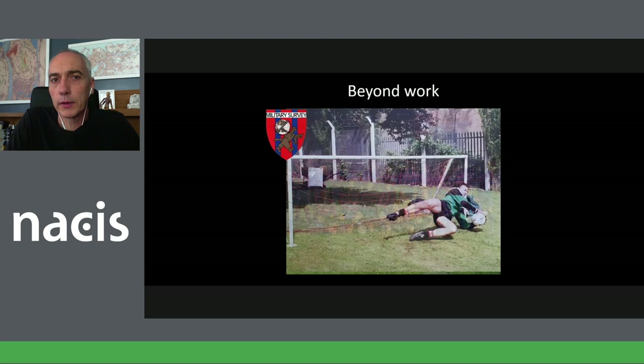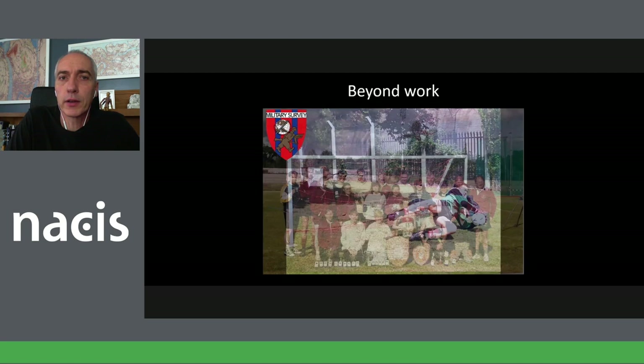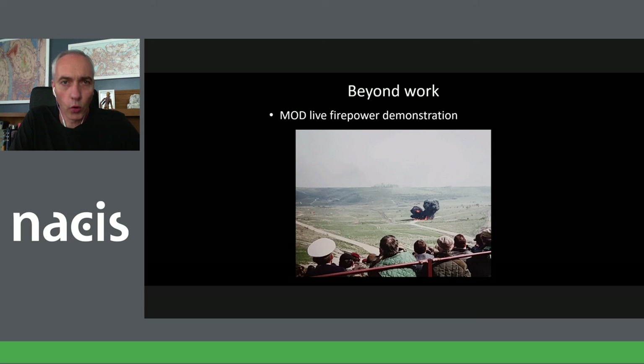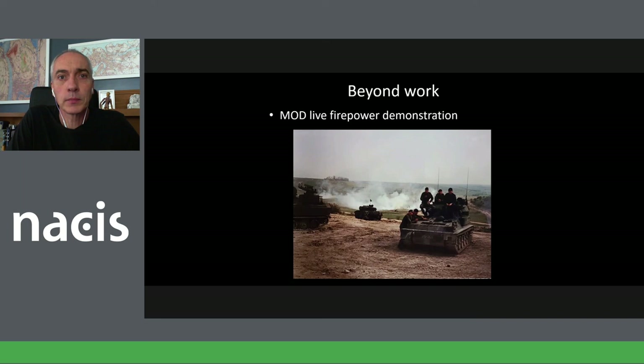This was also the Military Survey football team on a charity day — note the fence in the background, so this was on site. We raised money for charities; I spent four hours saving penalty kicks that people paid to take. We'd also do athletics and sports. One of the more unusual perks was winning the internal MOD lottery and getting to watch a live firepower demonstration — and of course the town it's in is called Warminster.